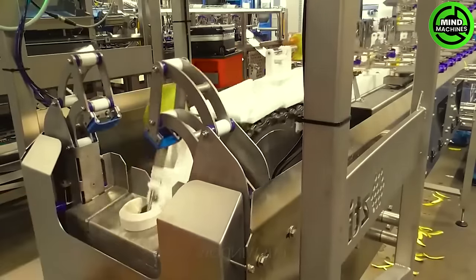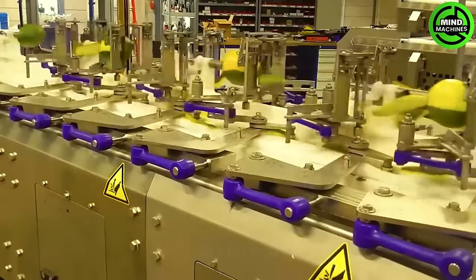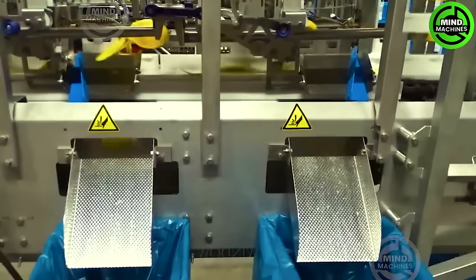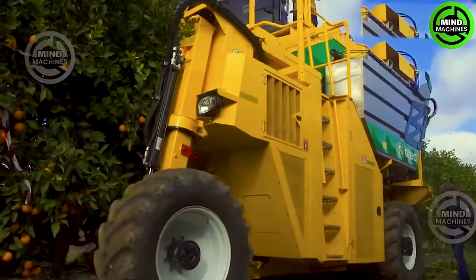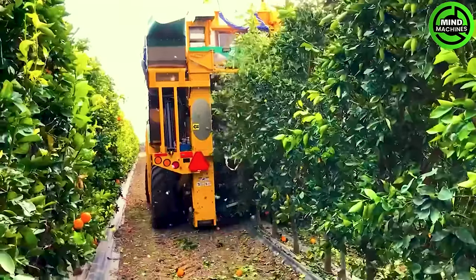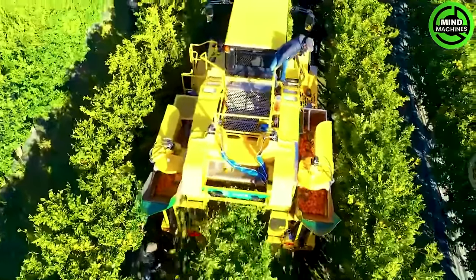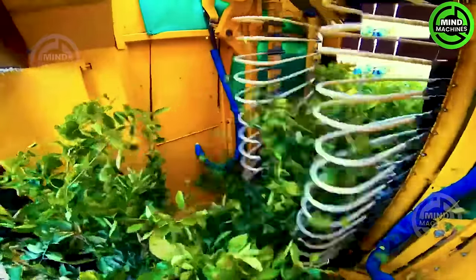Are you impressed by how this assembly line peels mangoes? These ripe oranges won't stick around on any tree any longer, as this monster devours them whole!